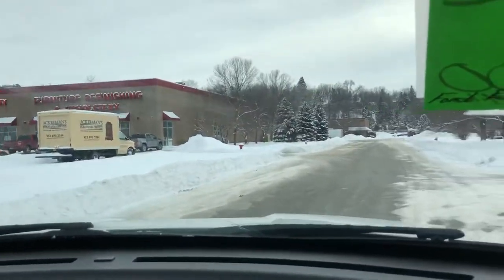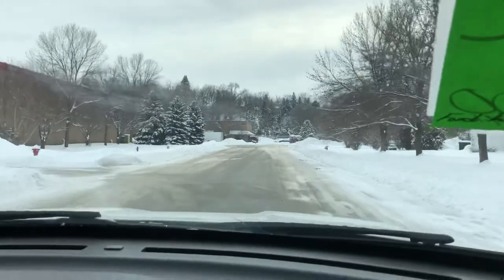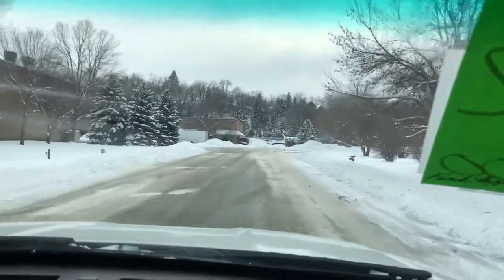It does have stability control, so when you get the vehicle going sideways it will automatically correct itself. It's perfect for Minnesota driving.